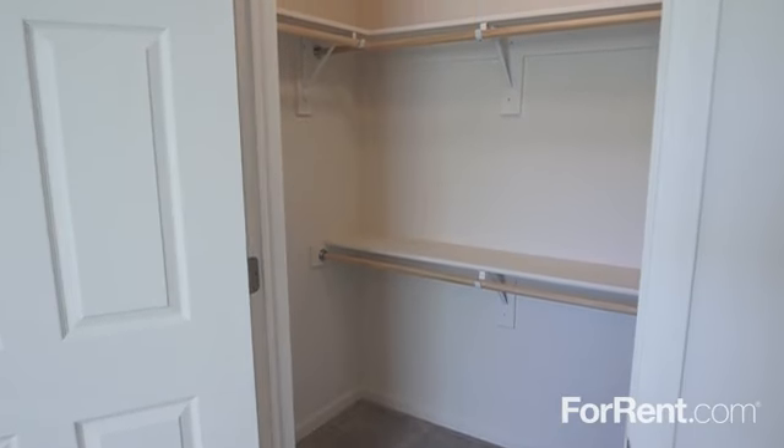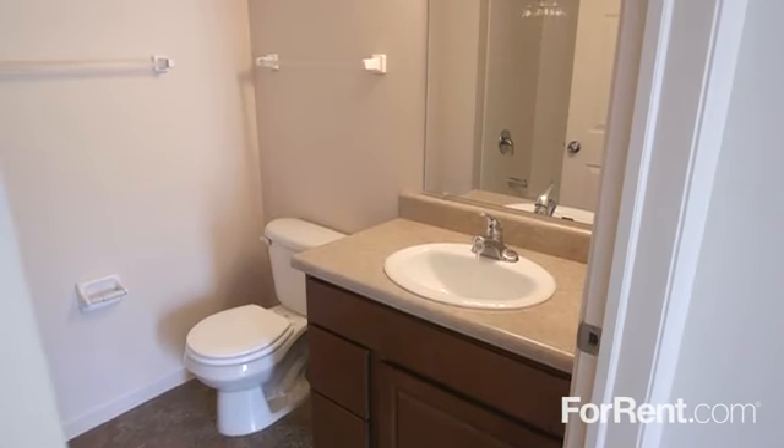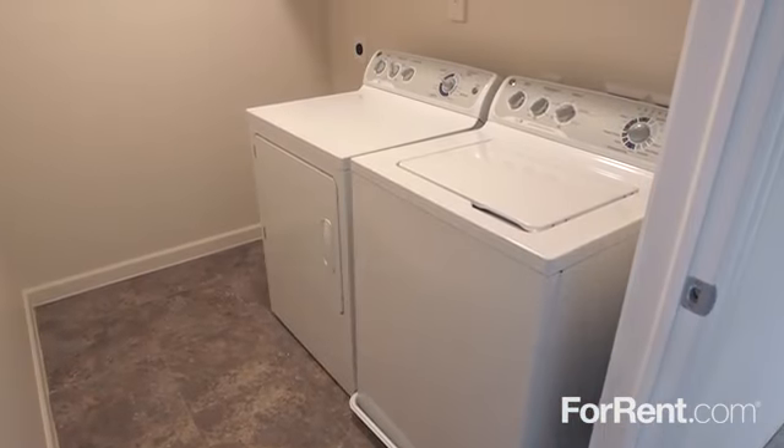Each beautiful bedroom has plenty of closet space. The bathrooms have a large mirror and lots of room for essentials, and we've included a washer and dryer for your convenience.